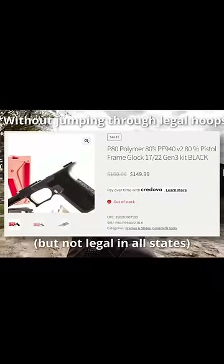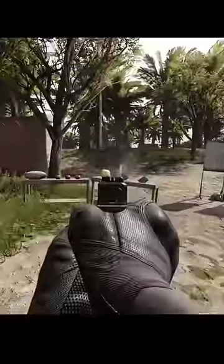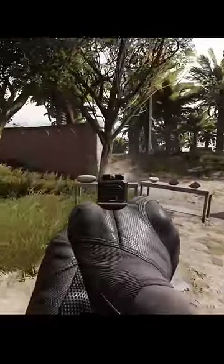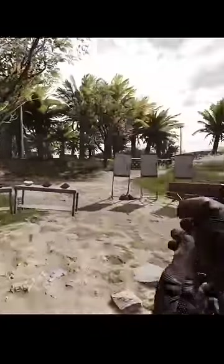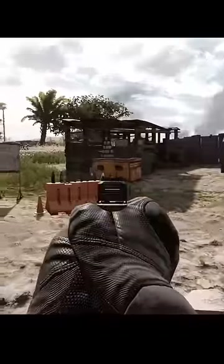So for the time being, Americans can buy one of these PF940s, which is essentially a chunk of plastic with a general Glock design, and they can mill out the inside themselves and put the parts together to have a functioning weapon — though they're not legally allowed to sell it, and they're supposed to put a serial number on it. Pretty cool, huh?